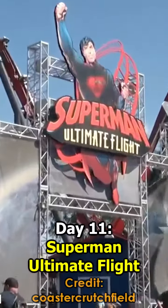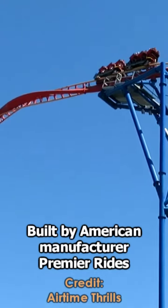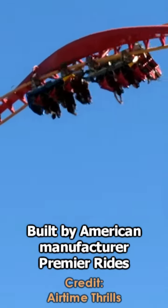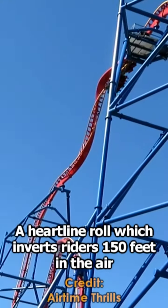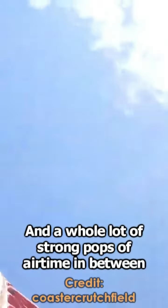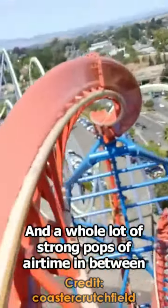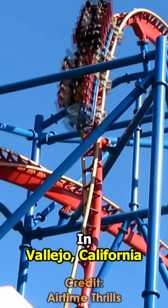Day 11: Superman Ultimate Flight. This multi-launching coaster was the original Skyrocket 2 built by American manufacturer Premier Rides. It features three launches with the final launch reaching a top speed of 62 miles per hour, a heartline roll which inverts riders 150 feet in the air, and a whole lot of strong pops of airtime in between. This ride is located at Six Flags Discovery Kingdom in Vallejo, California.